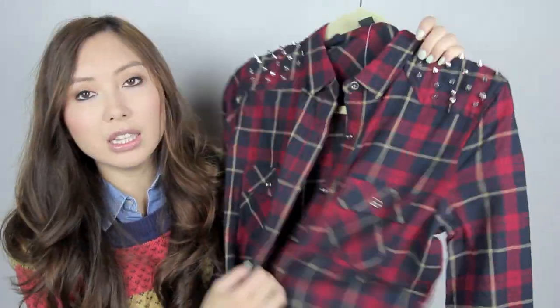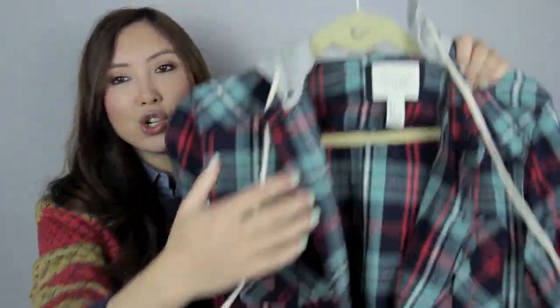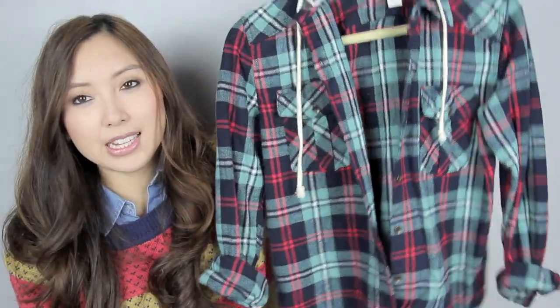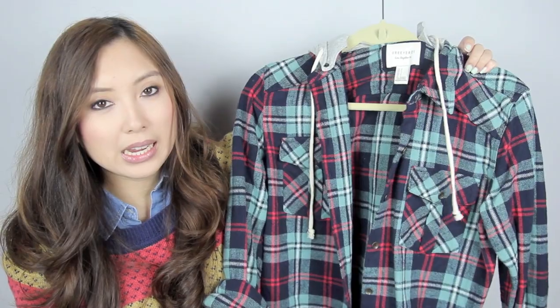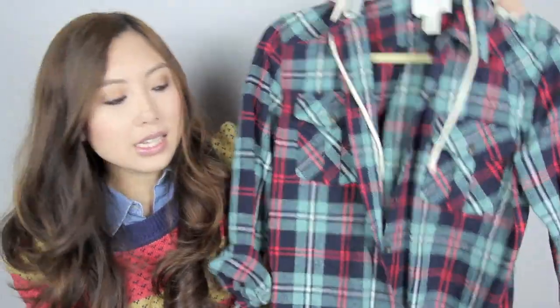It's a colour I don't currently have so I really like this. I also got another plaid shirt but this one has a hood on it which is detachable. I really like the hood and I think it's a nice shirt to wear when you want to dress casual but still look stylish.